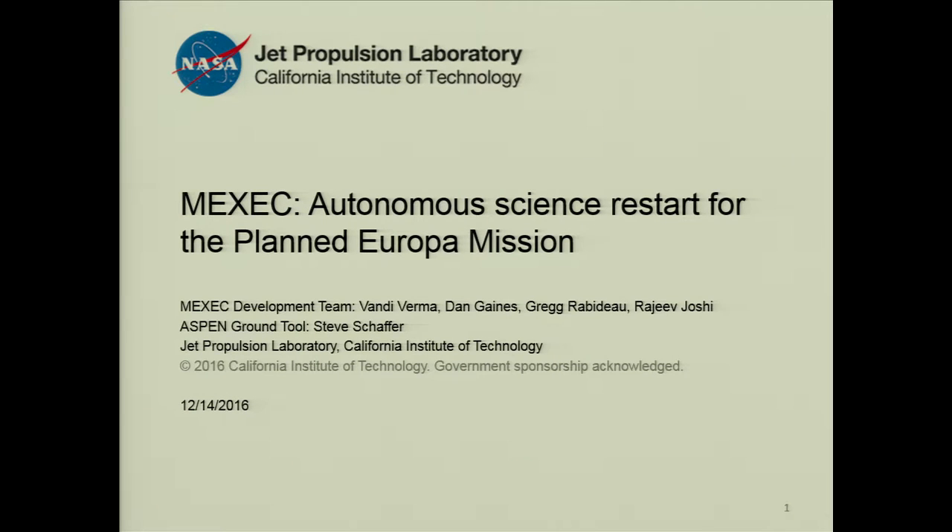Hi, I'm Bandi Verma and I'm going to talk about MEGSEC. It stands for Multi-Mission Execution, which is an autonomous system. We developed this as a prototype for the Europa mission for autonomous science restart. I'll talk a little bit more about it.